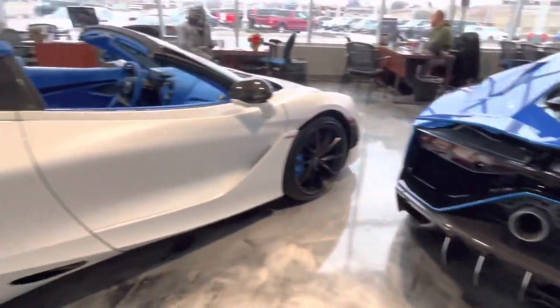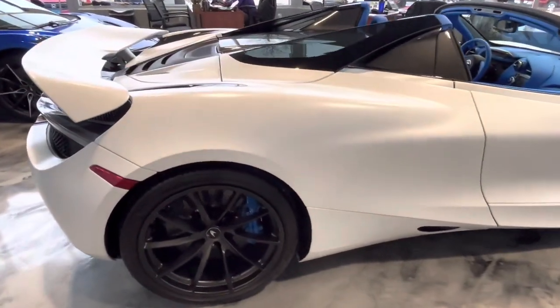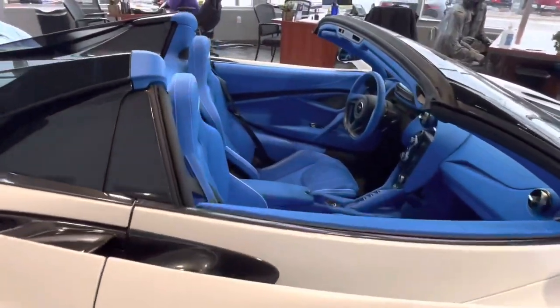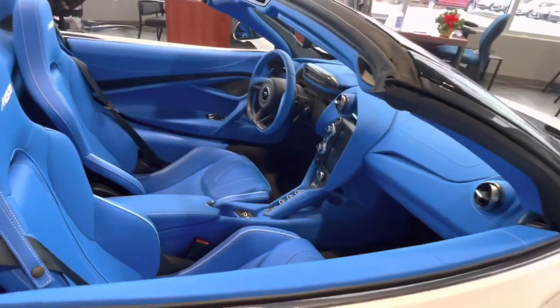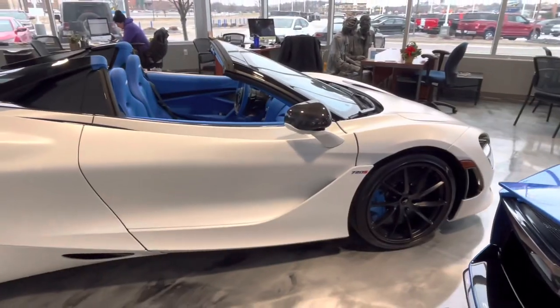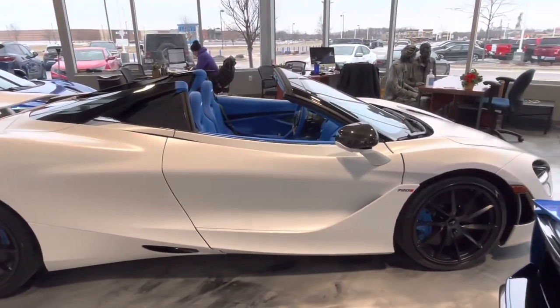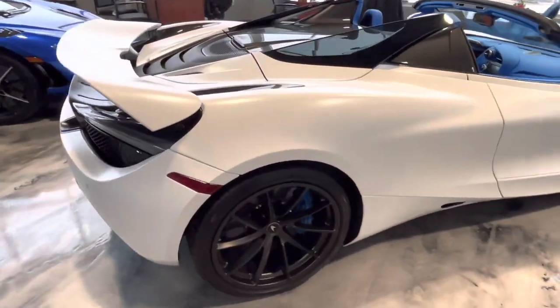Moving on from the Ultimate, we have this beautiful McLaren 720S Spider. This isn't limited to a particular number of units, but what makes this car interesting is the beautiful satin white paintwork. Even better is the very bold blue interior from McLaren Special Operations. I've never seen a 720 like this before. I would go as far as to say this is definitely a one-of-one car with all the options it has. It's simply gorgeous and really helps bring out the lines of what is a very beautiful car.